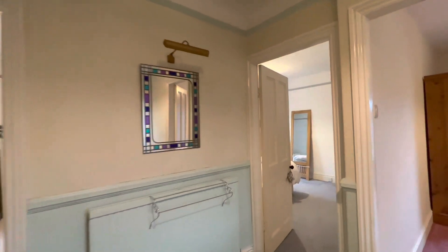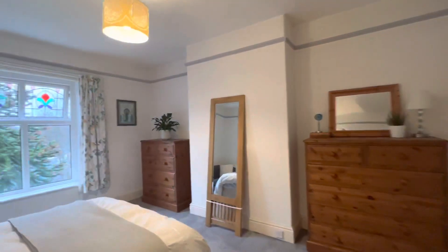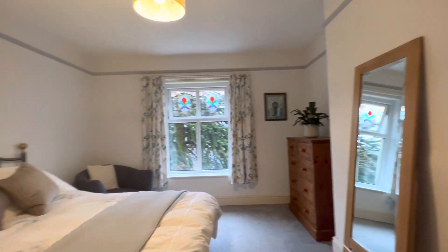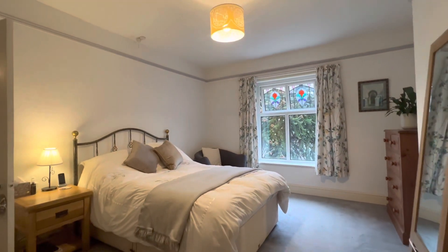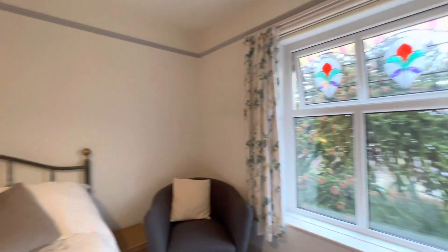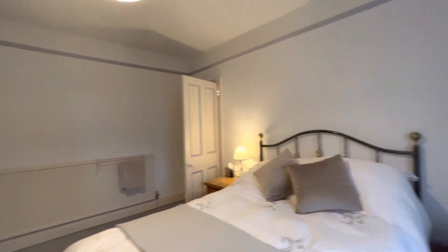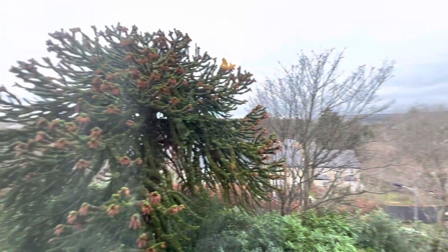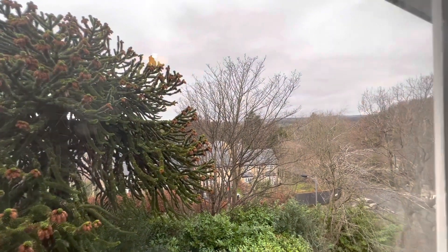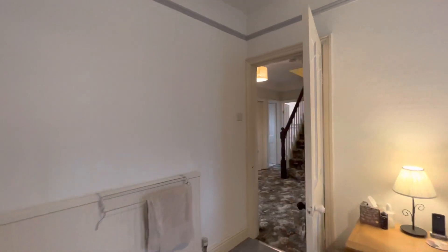On this floor we have four bedrooms. The first and one of the largest is at the front — a nicely proportioned double bedroom with aspects across onto New Close Road.